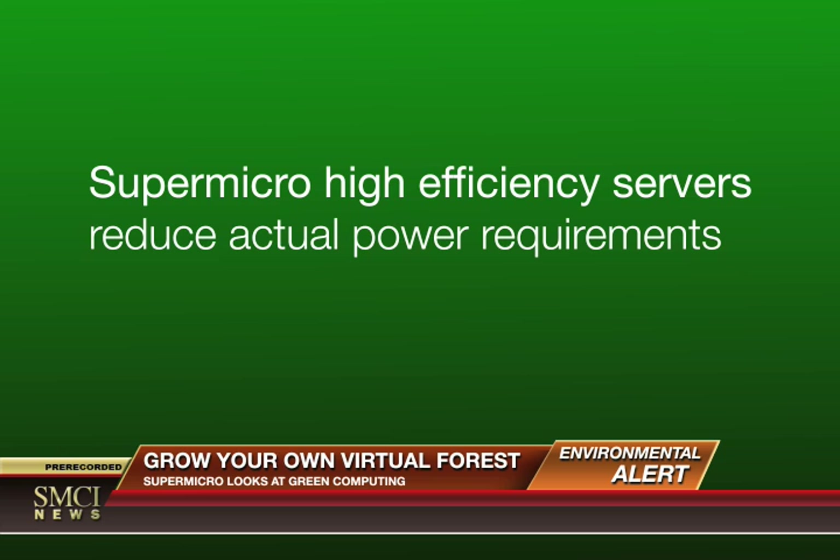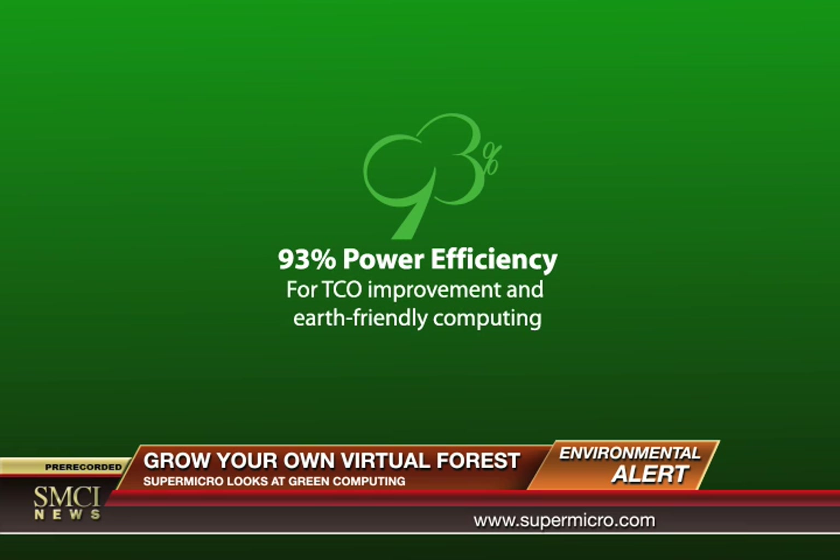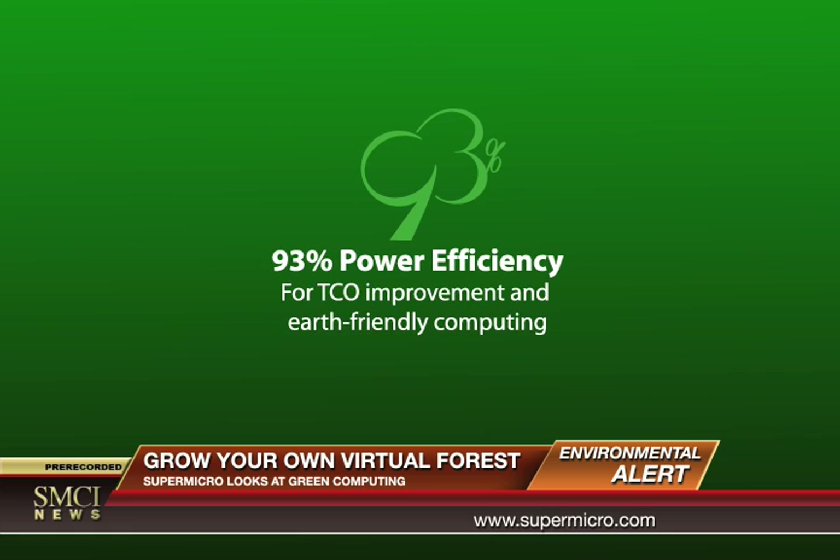Supermicro high-efficiency servers help reduce actual power requirements up to 40% through superior system architecture, innovative circuitry design, and power-saving components.